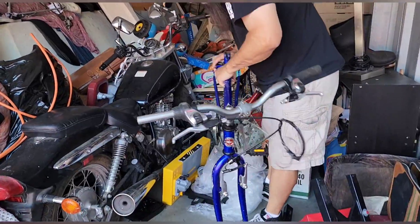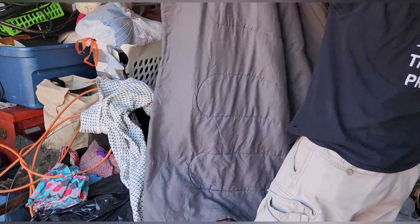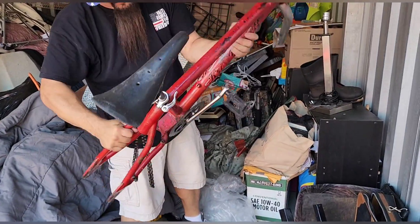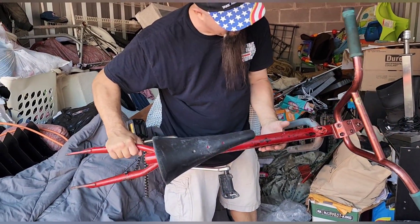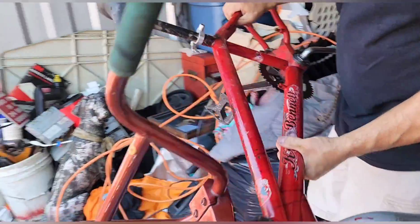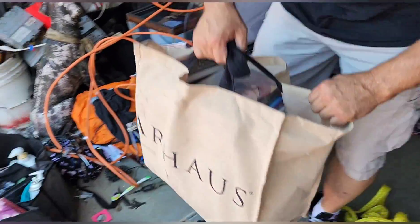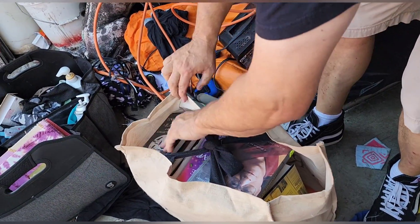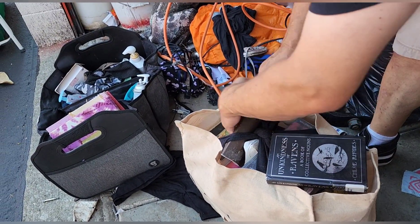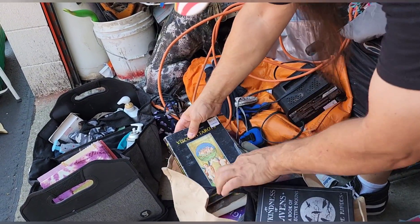Here is a swing bike frame. Here is an S&M bike frame — that might be a pretty decent frame, nice seat on it. We're going to put that in the good bike frame pile. That's all books over there — Ravens, New Testament, and Tarot. New Testament and Tarot — they had no idea who or what they were.